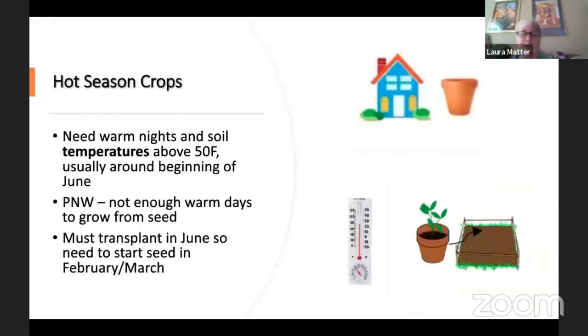Hot crops need warm nights and soil temperatures above 50 degrees, usually around the beginning of June. We try to get things out in May as much as we can to get longevity in the season. In the Northwest, if you want to grow hot season crops like tomato, pepper, and eggplant from seed, you need to start them inside in February or March. Tomatoes you can get away with starting in March; the others benefit from February since they're a little slower growing. Then you wait until mid-May to get them out.